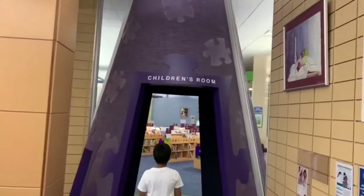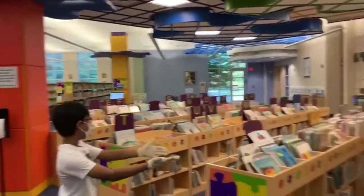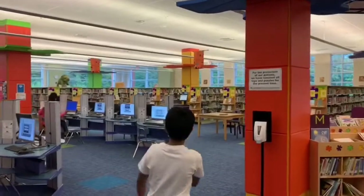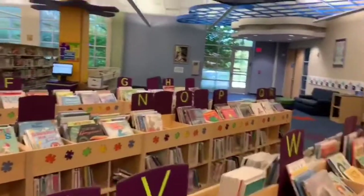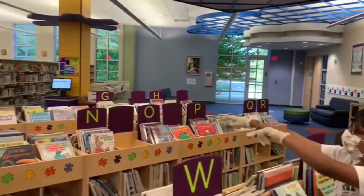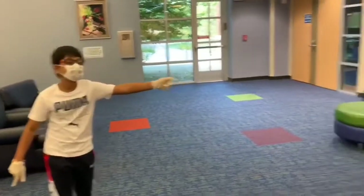Let's go to the children's area. Here is the kids' books section. There are lots of books that you can find for kids. You can find lots of books in alphabetical order, which means you can find a book by its alphabet — like U, V, T, W, or N.